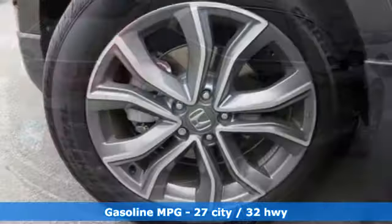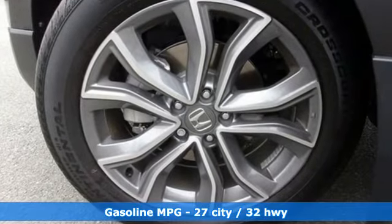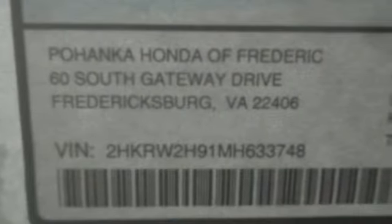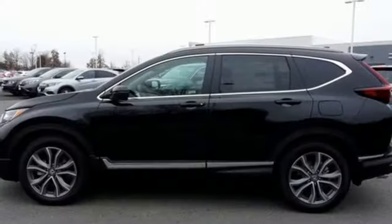Features include intercooled turbo inline four-cylinder engine, front heated leather bucket seats, streaming audio, auto-dimming rearview mirror, and dual-zone climate control.